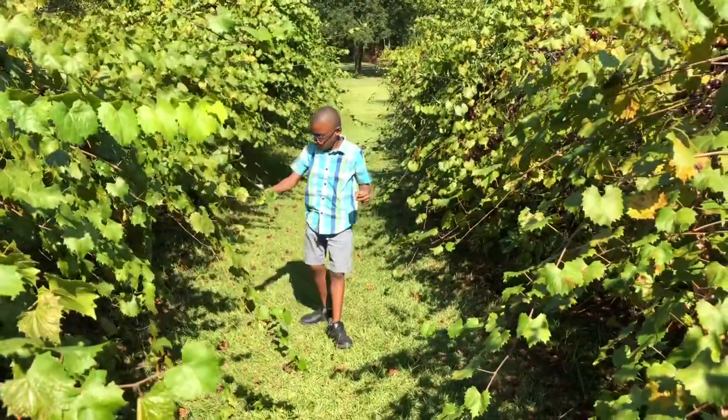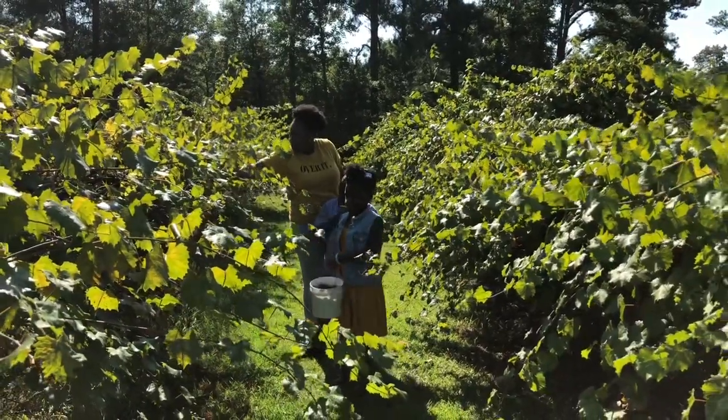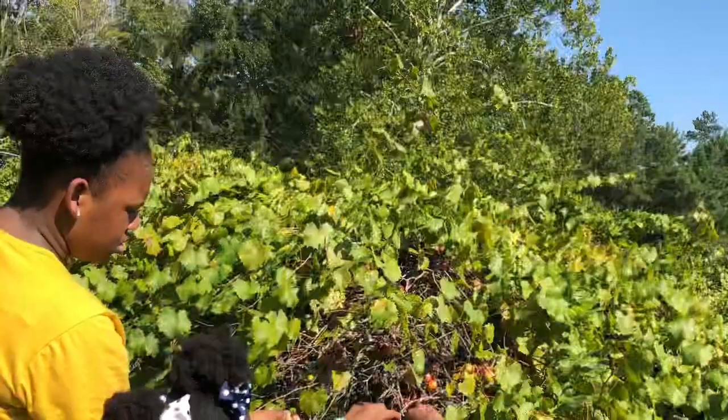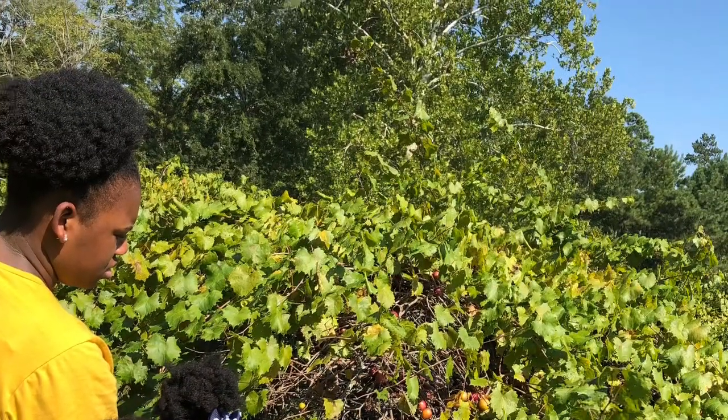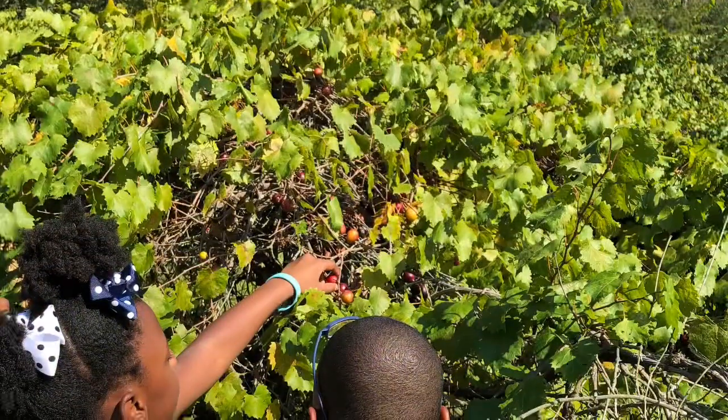There were also some golden-colored muscadines. I cannot remember what the owner called them, though. If any of you know the name of the golden-colored muscadines, leave us a comment below to tell us what they are.